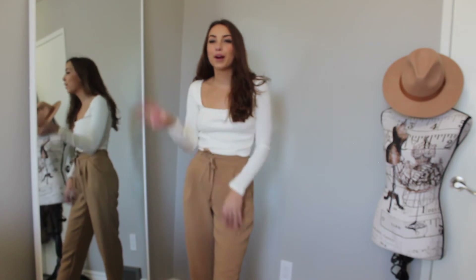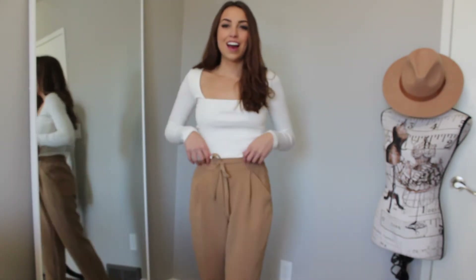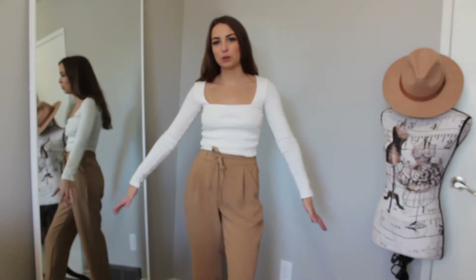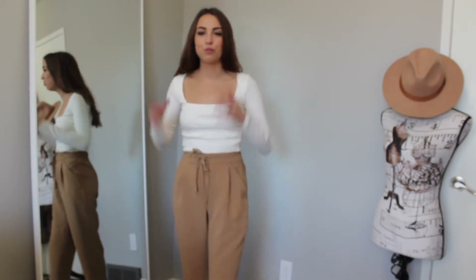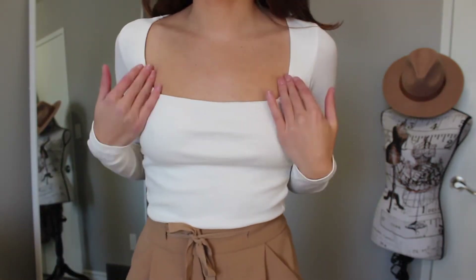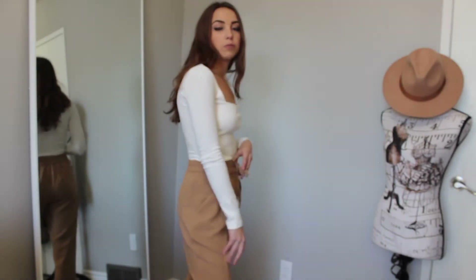Moving on to outfit number three — a similar color palette to the last but more for warmer winter days. On top is another white top I picked up in a recent winter haul from Zara. It's a nice square-neck crop top that hits right where the pants end, which I love — I hate tucking shirts into pants. It's a nice rib-knit material and I love the square neck; it's super flattering and fits like a glove.